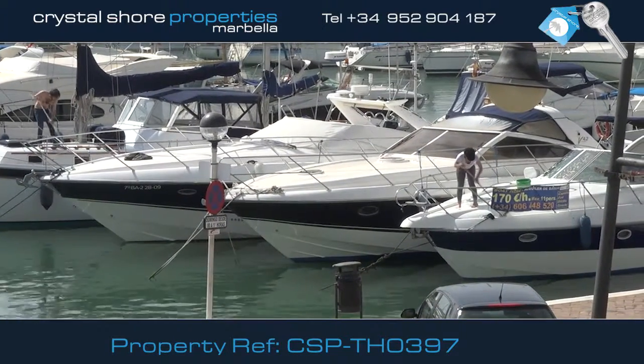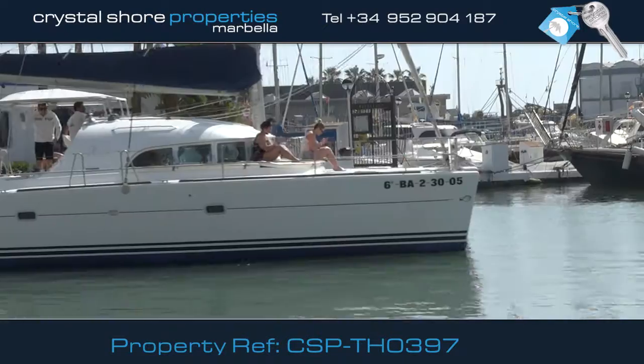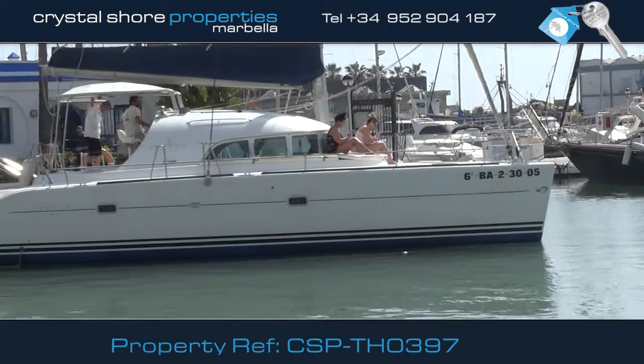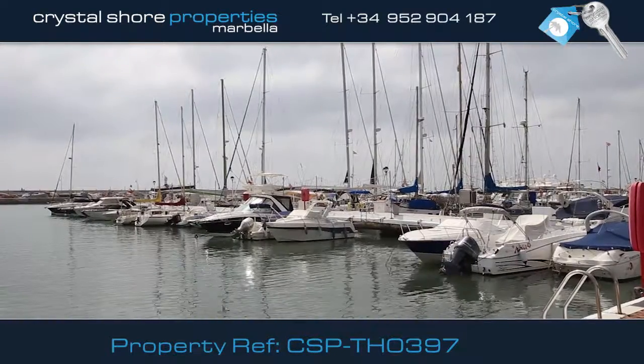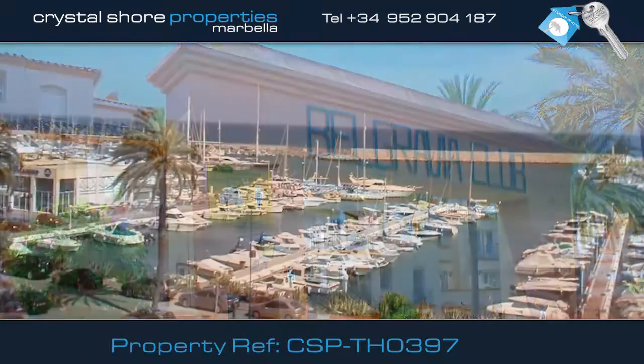The marina is a very popular area because the many restaurants provide every type of cuisine. A five-minute walk away you'll find an exclusive beachfront complex called the Belgravia Club overlooking the marina.